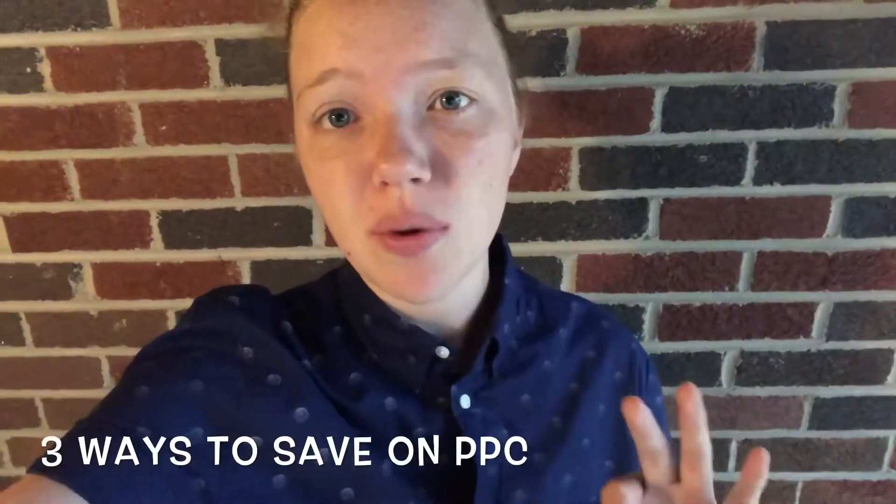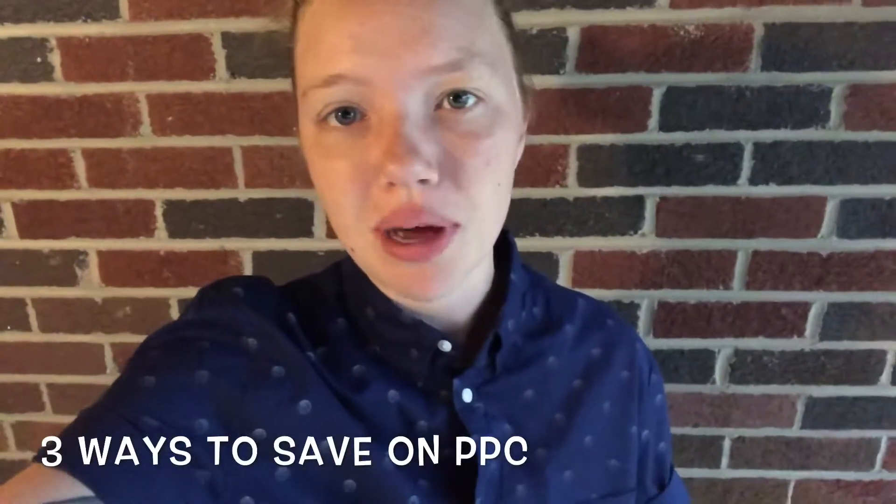Hey everyone, today I want to tell you three ways that I save money on my pay-per-click ads. The first one is the most important: I set up conversions or goals and track which keywords are actually leading to conversions. This way I can go in and do an analysis of whether I'm spending hundreds of dollars on a keyword that's not leading to conversions.